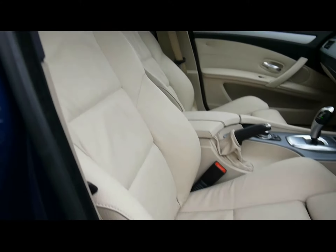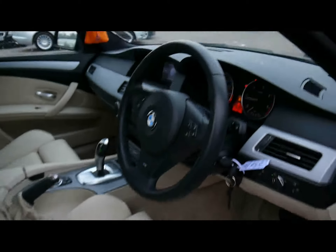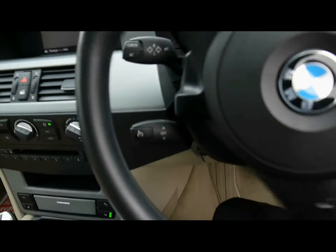Sport seats in the front, both of which are electrically operated and heated. Automatic headlights and wipers. Multi-function steering wheel with cruise control on the stalk just behind there.